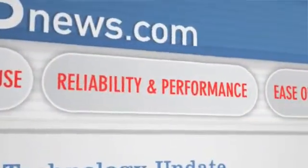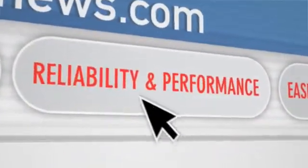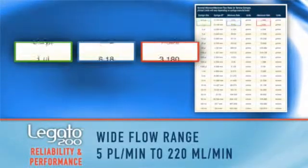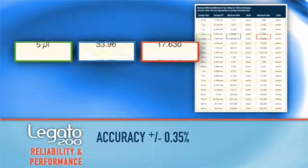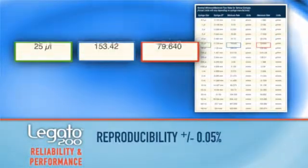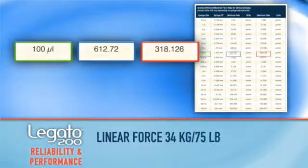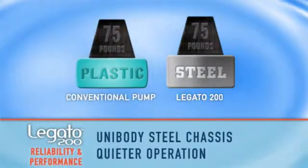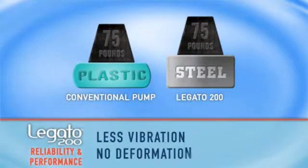Let's learn why the Logano 200 offers superior reliability and performance. No other syringe pump performs like the Logano 200. You get a smoother flow over a broader dynamic range, along with superior accuracy and repeatability. Its welded unibody steel chassis provides for quieter operation, less vibration, no deformation, and the ultimate in EMI/RFI protection.